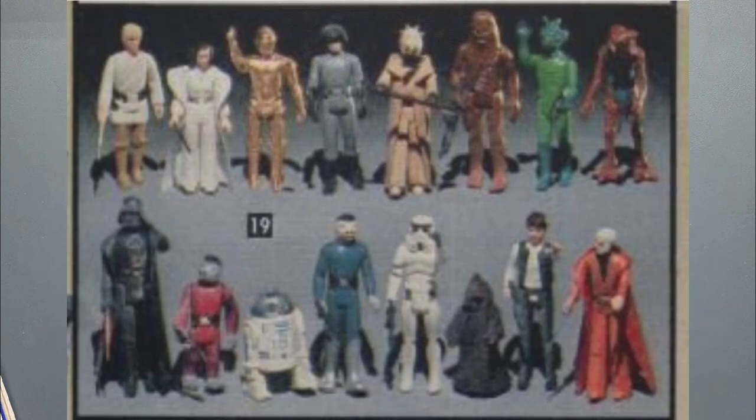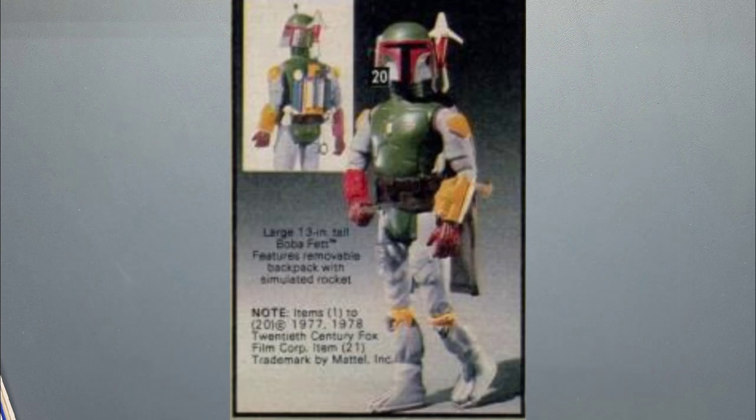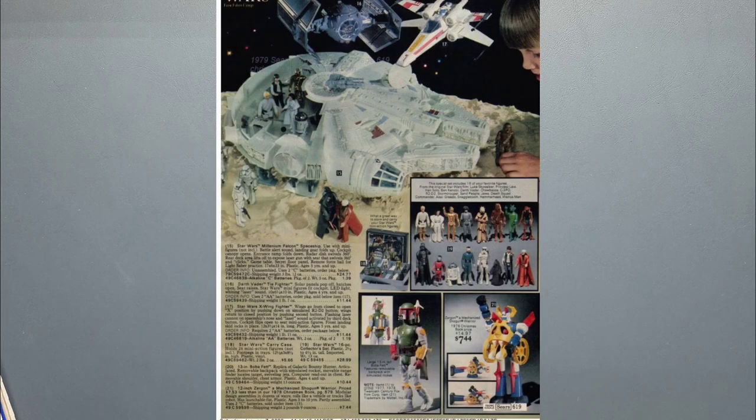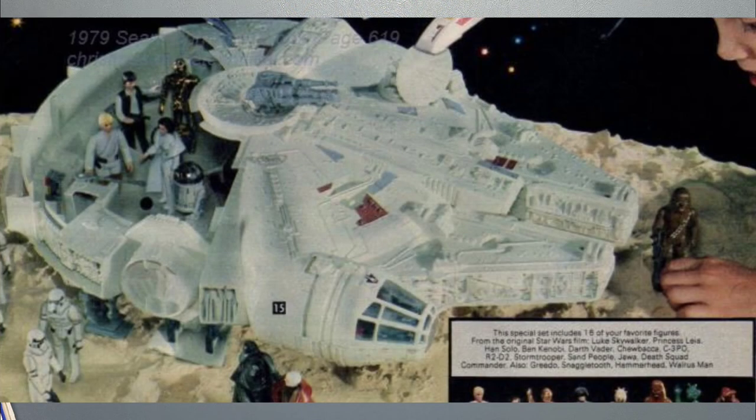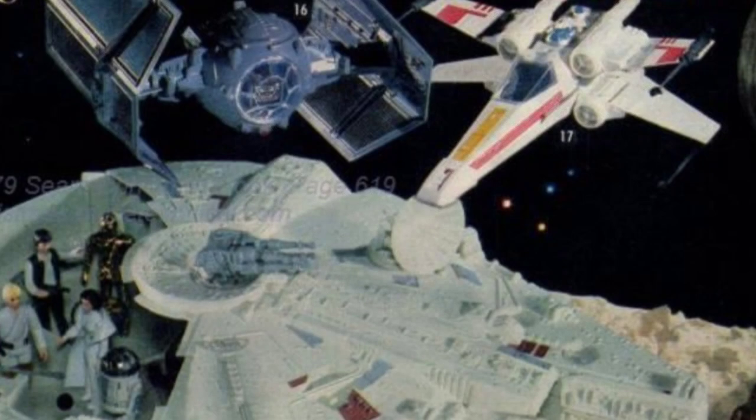There's a set that shows both the blue and red Snaggletooth — I think they both came with that one, but I'm not sure about the other set. It might have come with the blue Snaggletooth and Greedo the year before. Then this is the 12-inch Boba Fett. Up at the top we have the Millennium Falcon playset, and above that the X-Wing Fighter and Darth Vader's TIE Fighter.